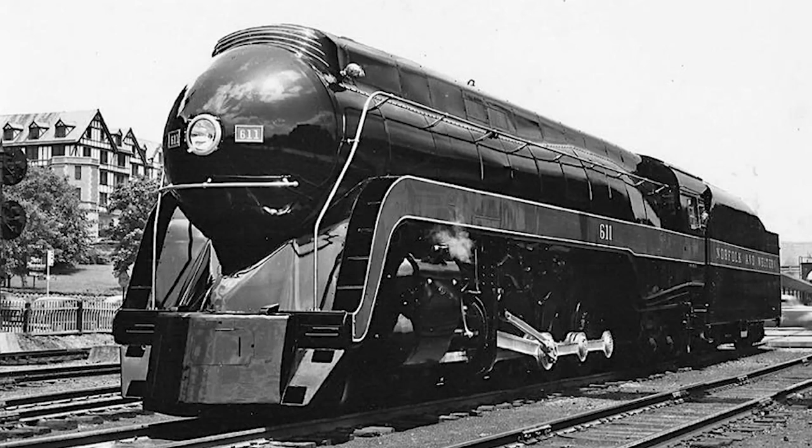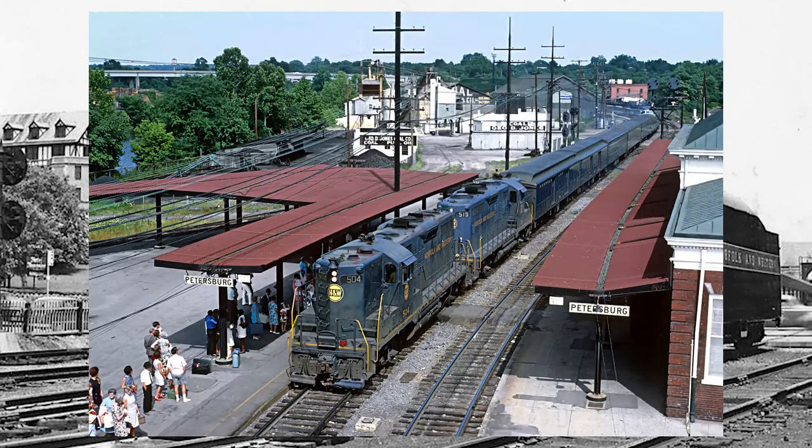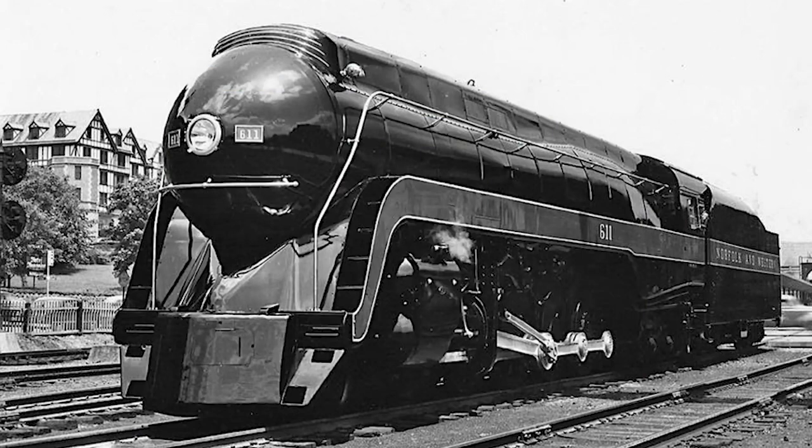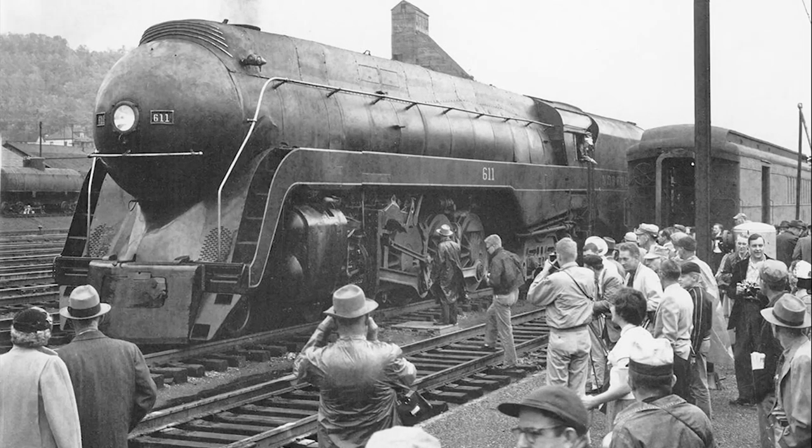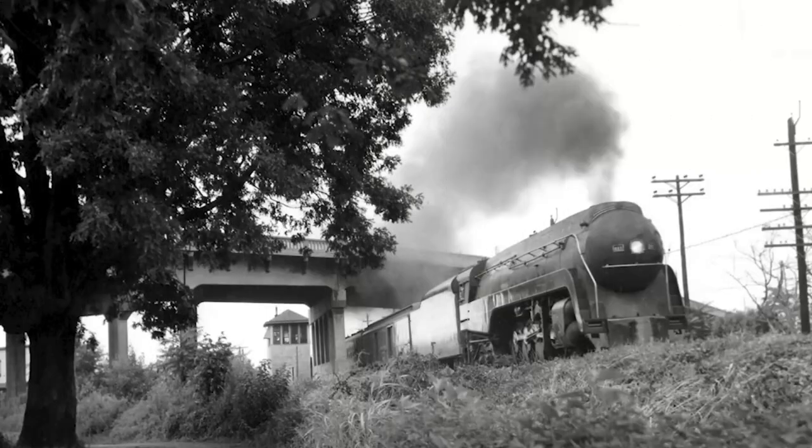By the end of the decade, dieselization was beginning to catch up with the N&W. The J's were bumped from passenger service and replaced by shiny new GP9s from EMD. Prior to its retirement, the 611 was used to haul a pair of farewell to steam fan trips out of Petersburg and Roanoke in October of 1958. Just a few days later, the 611 was retired from revenue service. Despite its days in revenue service being over, the engine was kept by the N&W and used as a steam generator for the Roanoke shops until 1962, when its flue time expired.